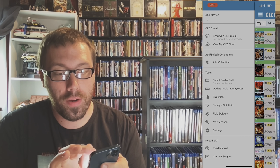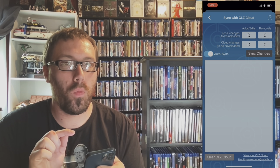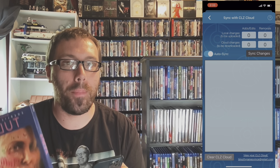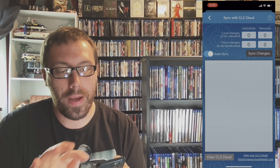Over here there is a sync with the CLZ cloud. I have it set on auto-sync, so every time I scan something it will sync up and my wife will be able to have the same app — everything I scan will show for her. It's great.